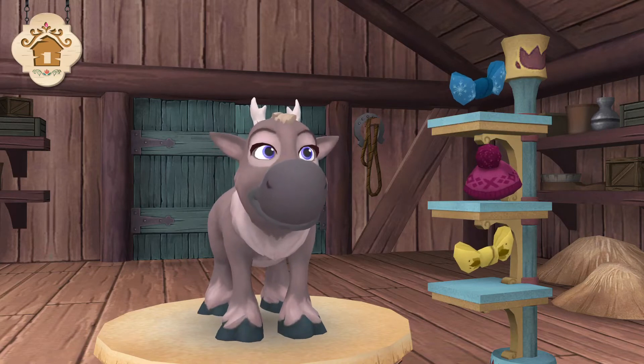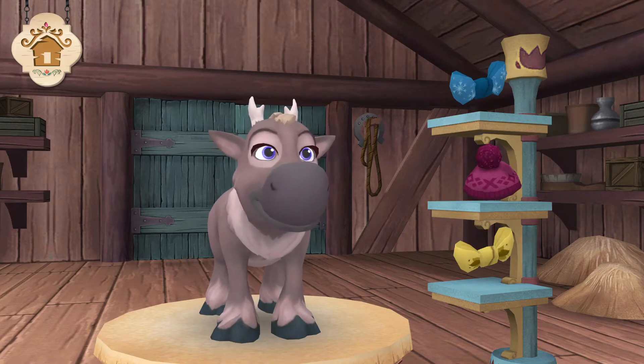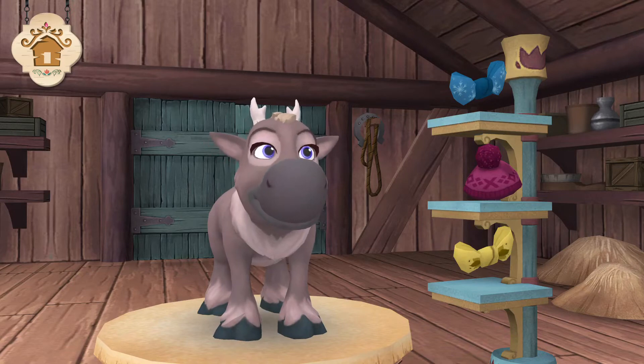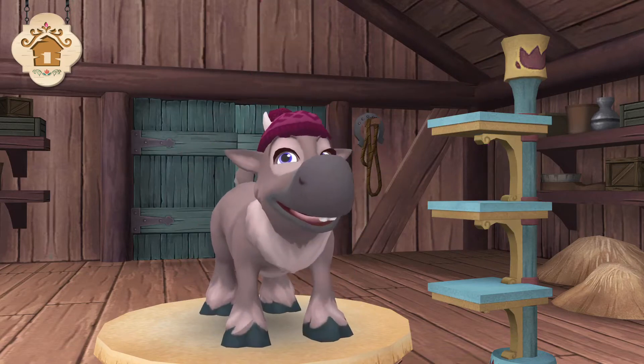I think she's waiting for you to give her a little present. That really brings out the color of her eyes.